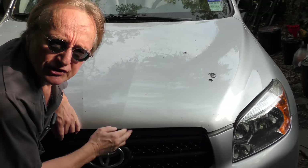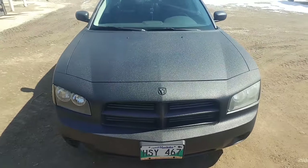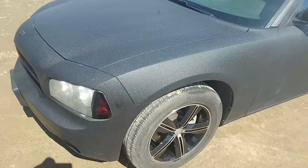Welcome to Wacky Wednesdays where everyone has a chance to show off their car mods, and here's this week's winner. Hey everybody, this is my 2008 Dodge Charger — it's an ex-police car, it has a 5.7 Hemi in it, which means it has the heavier suspension and the heavier brakes.